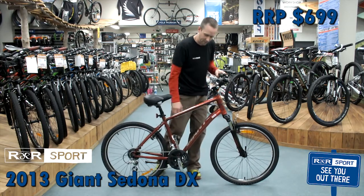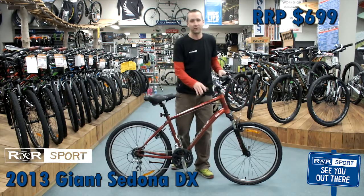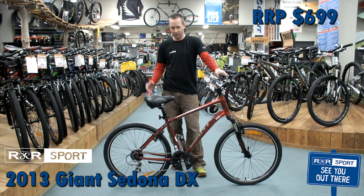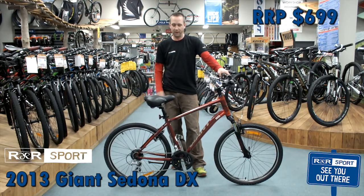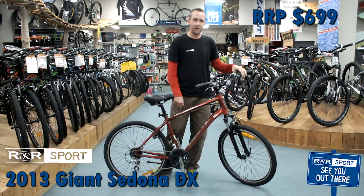It's got a nice, easy step-over frame and tires that roll great on pavement or on gravel. The Otago Rail Trail has this thing written all over it, so if that's where you're going, if that's your style, this is your bike.